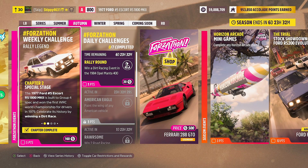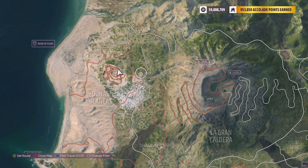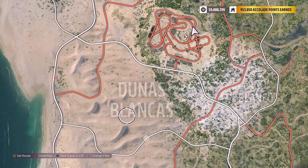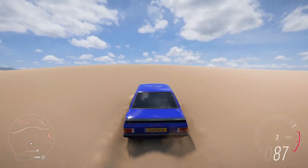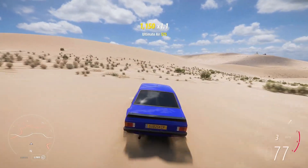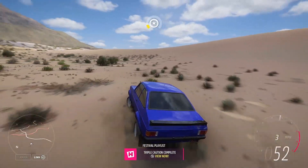With Chapter 2 completed, it is on to Chapter 3: Triple Caution — earn three ultimate air skills in the 1977 Ford No. 5 Escort RS1800 Mark II to simulate the great jumps of rally driving. I'm staying in the Dunas Blancas area and using the sand dunes located here in the desert. To get an ultimate air, just hit a jump with some speed. Using the sand dunes, hitting them quite hard and quite fast — we get an ultimate air, a second one, and just one more for this chapter. Nice and easy — Triple Caution complete.